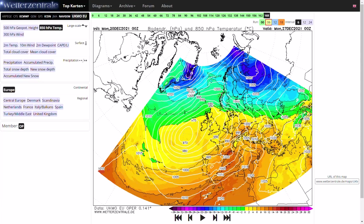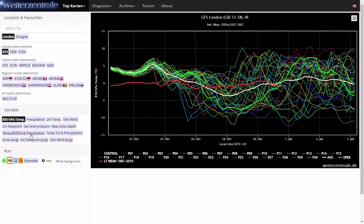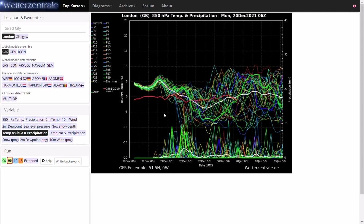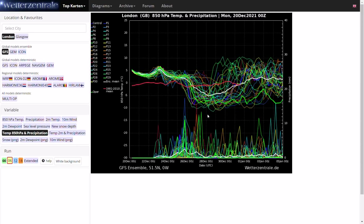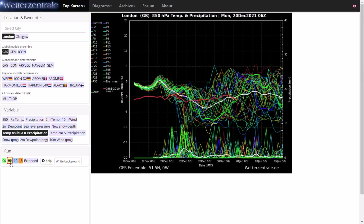Looking at the GFS ensembles you can see the uncertainty clearly reflected — especially for London. In around five or six days some runs are staying very mild at around plus five degrees at 850 hPa, while others are bitterly cold down to minus 10 for the 25th into the 26th. There is massive spread. As we continue beyond that, the majority go colder at some stage with the average getting down close to minus five, but still massive uncertainty. The midnight run was much more certain on colder conditions for most ensemble members, whereas the 6z run has much more spread — so you cannot rely on any one model at this stage.